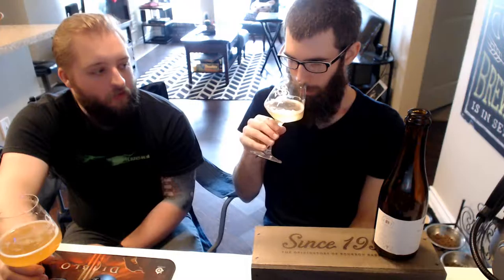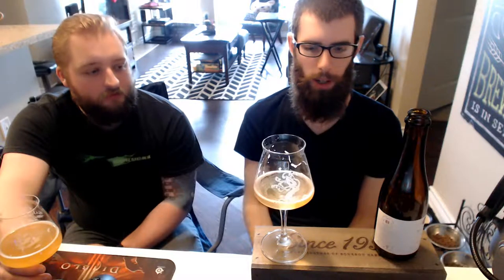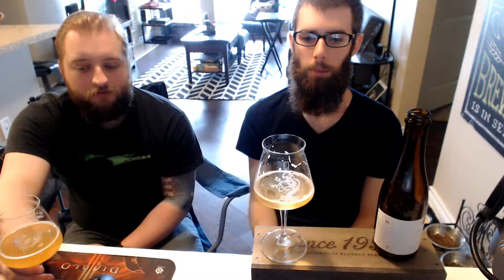Man, I really love the way this smells. This is awesome. You know what this really reminds me of? A little bit more traditional style, but I feel like it has similar characteristics to Treehouse's native series. And Hill Farmstead, some of their regular Saisons — Arthur, things like that.